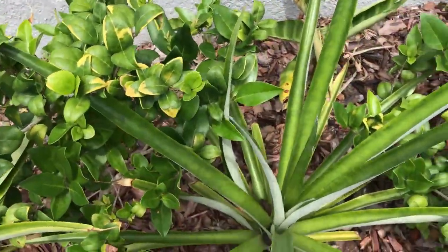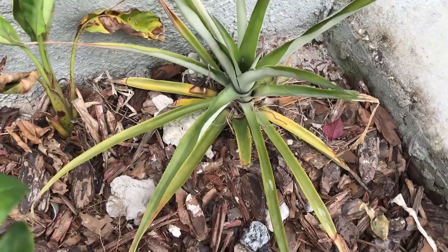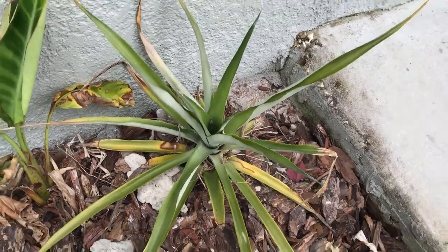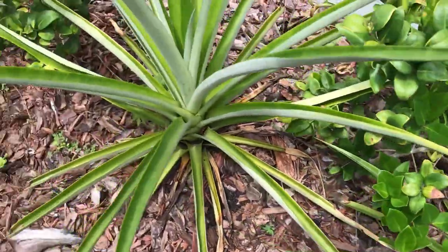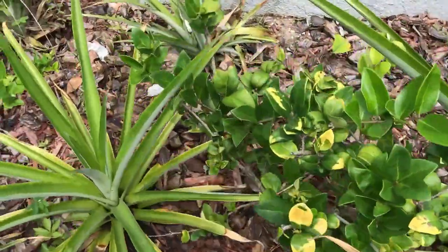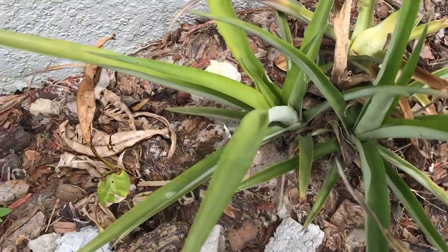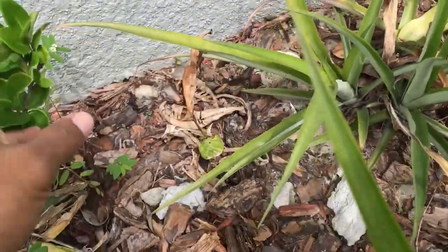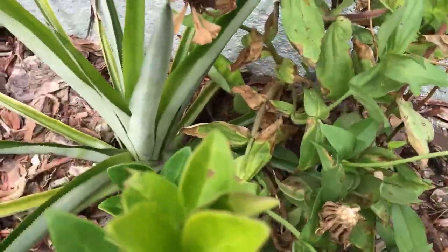So I've got a couple of them here. One here — it's a smaller one, I just recently planted this, maybe a couple months ago. There's one here, a big one right here, a couple of them here, another one right here. This one grew like double heads.